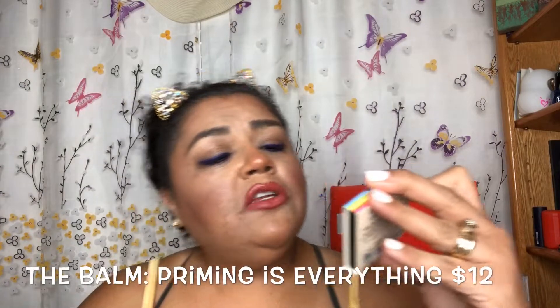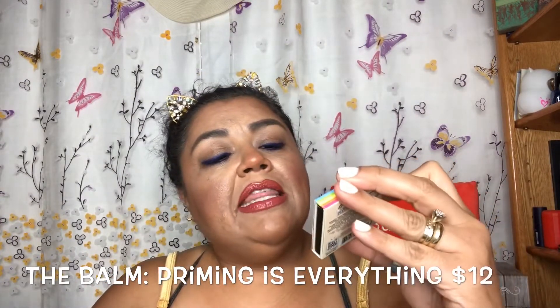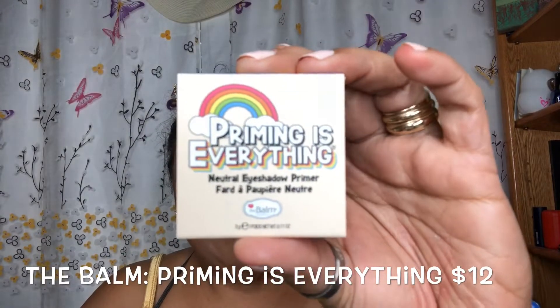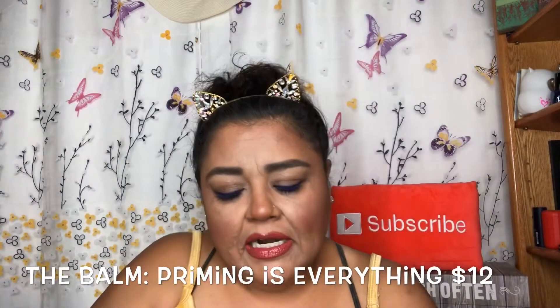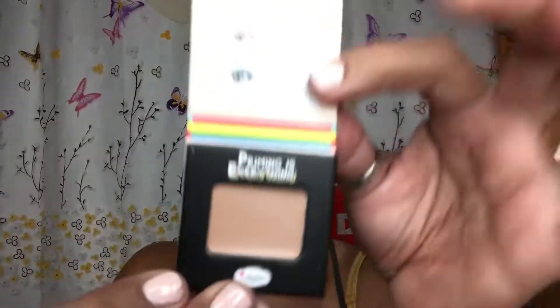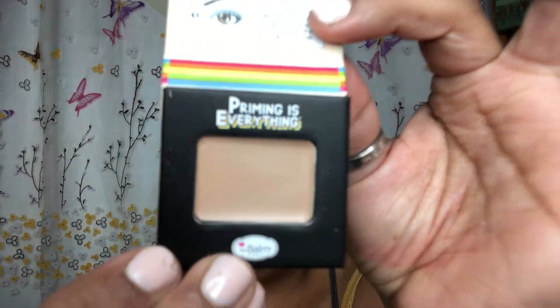The first item is 'Priming is Everything' neutral eyeshadow primer from Bomb Cosmetics. We actually just received a Bomb Cosmetics palette from a different subscription, so I'm excited to see what this is about. Bomb always has very colorful, almost comic-looking packaging. It is a cream primer — that's what this looks like. I won't swatch this because I'll probably never use it, so I'll save it for the next giveaway.